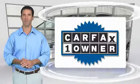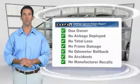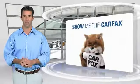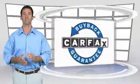This is a one-owner vehicle with the Carfax Vehicle History Report. Be sure to find a complimentary copy of this report online or contact the dealership. This vehicle qualifies for the Carfax Bi-